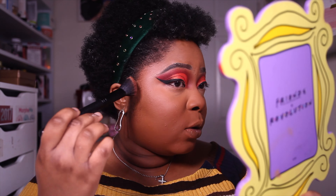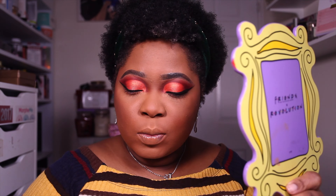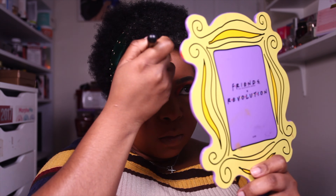Bronzer of choice today is the Benefit Hula Toasted Bronzer. I really love this bronzer because it's nice and warm and blends easily. I'm so happy that they extended the Hula range — for the longest time they didn't have dark skin-friendly shades, but now they do.